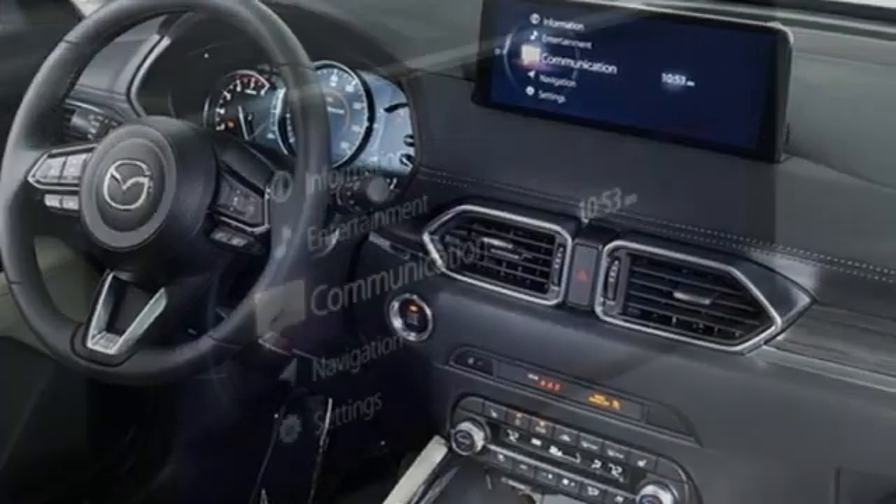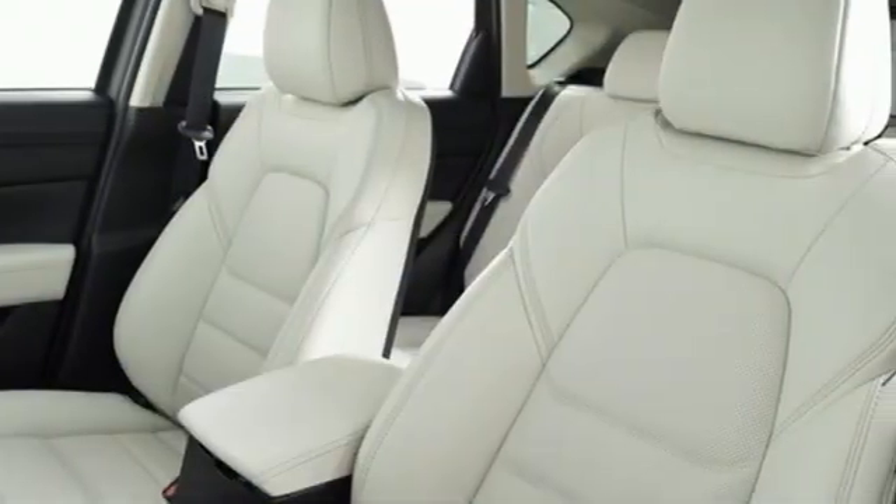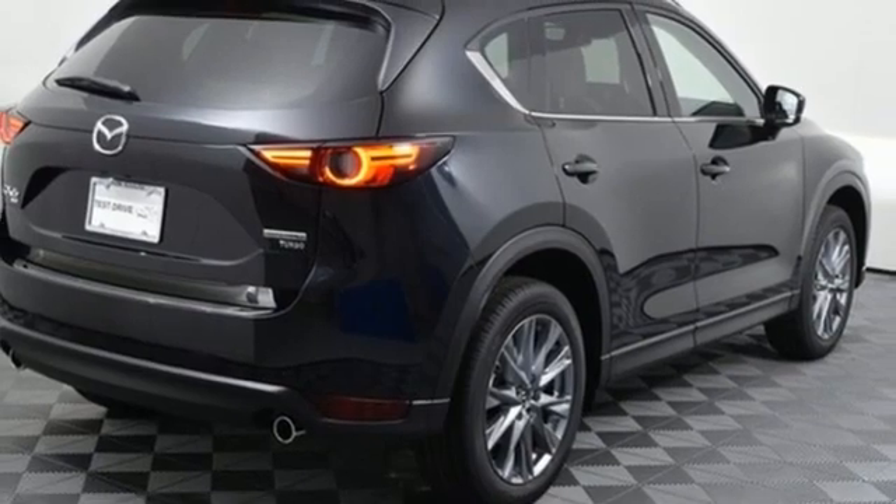A great vehicle is comprised of great features like these: automatic transmission, dual-zone climate control, streaming audio, auto-dimming rearview mirror, and heated steering wheel.